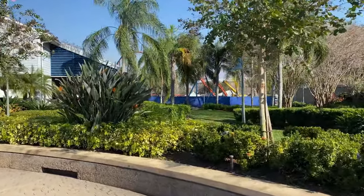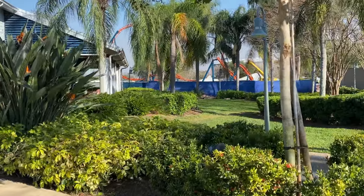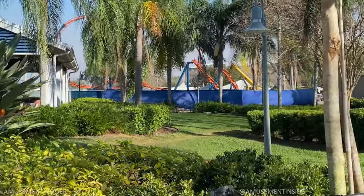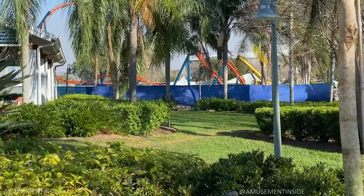Hey guys, I am over at SeaWorld Orlando today for a hardhat behind the walls construction tour. So let's go inside and see what they have to say, learn some new things, and get some cool shots.